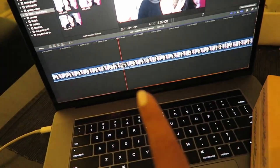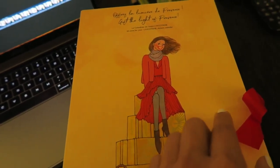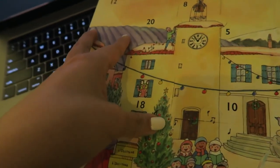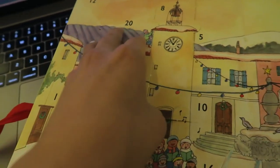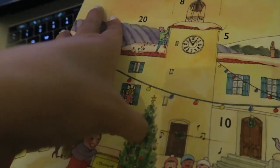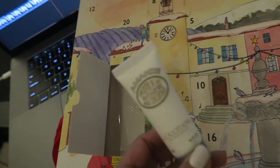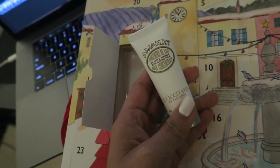I'm in the middle of editing a vlog to upload tomorrow, but first I thought I would open day 18 on my advent calendar. I've opened so many doors that the structural integrity of this advent calendar is becoming questionable. It's body lotion — I really love the almond line from L'Occitane, so I am excited for this.